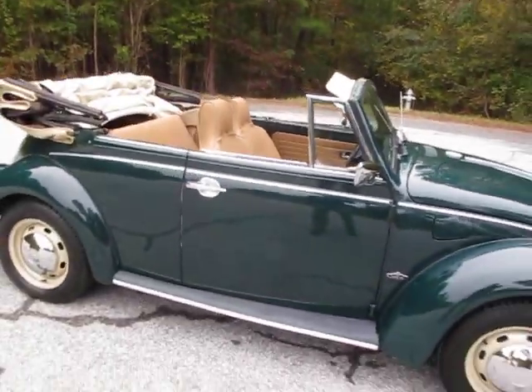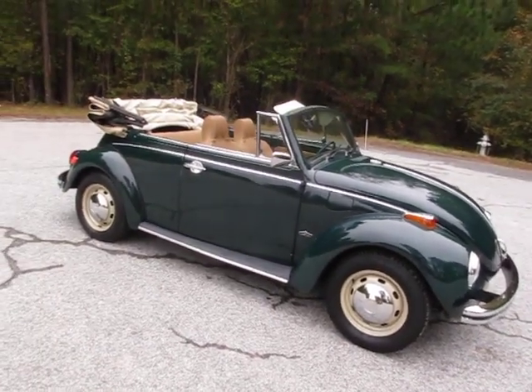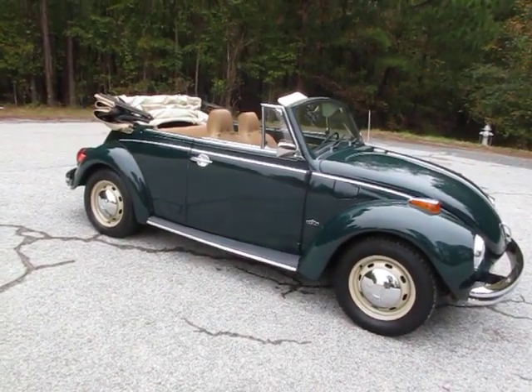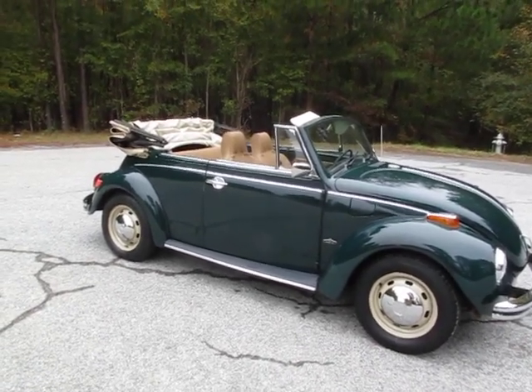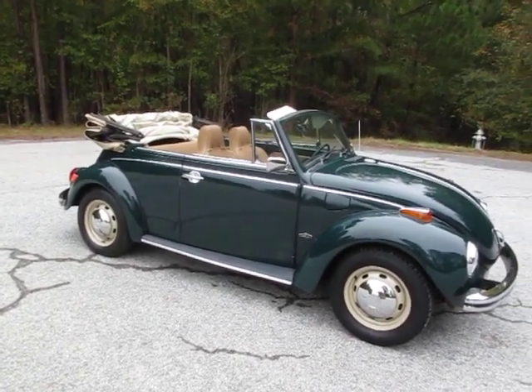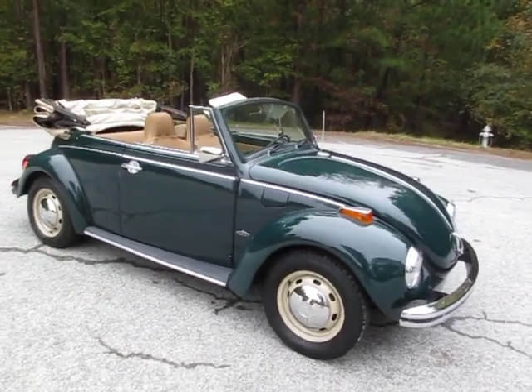Well, there you have it — 1972 Volkswagen Super Beetle convertible. This is the last year of the flat windshield. Love these cars. This thing looks awesome and is going to make somebody a really fun Christmas present. Yeah, it's November, almost Christmas. We sell a lot of these during November and December.